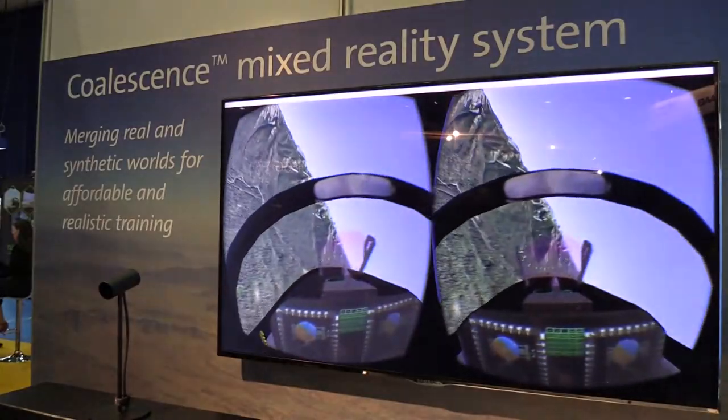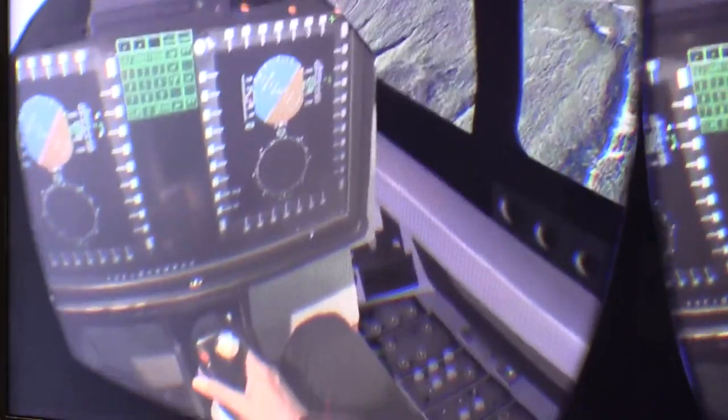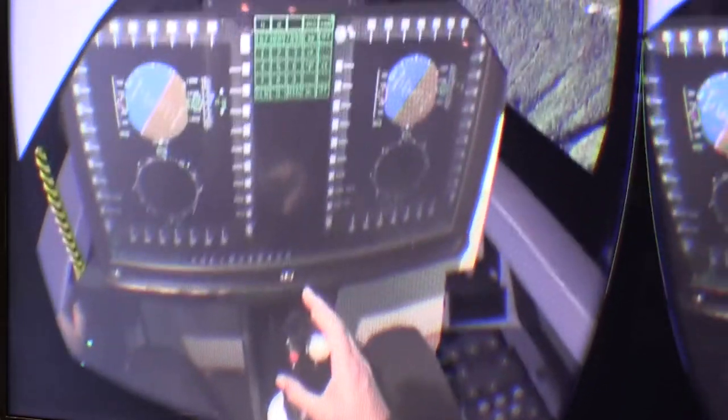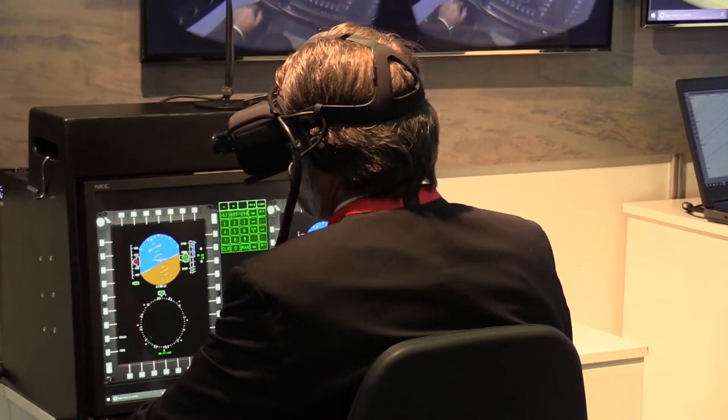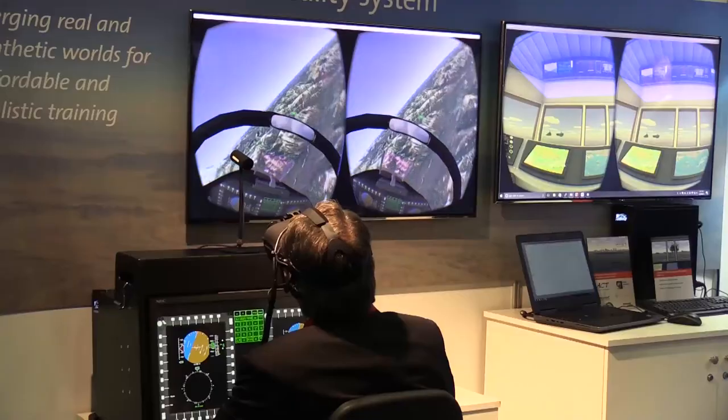You can put it into a forward operating base, you can put it onto a ship, you can take it forward to any area. It's transportable — you can take it to any of the environments where you want people to train. The role play market and the mission training market is definitely a trend within simulation.